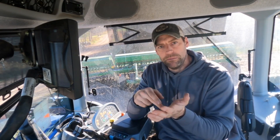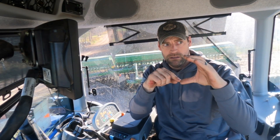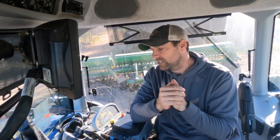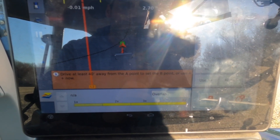We need an A point and a B point, or an A point plus a heading. I can enter a heading in — think of a compass: north, south, east, west. Those directions and everything in between all have a degree heading. Because I'm pointing north, I could type in a zero degree heading — directly north — and then it would give me a straight line from the moment I hit A plus heading going straight north. I use that one a lot, but today we're just going to use an A and a B. We need to drive at least 40 feet, so that's what we're going to do.